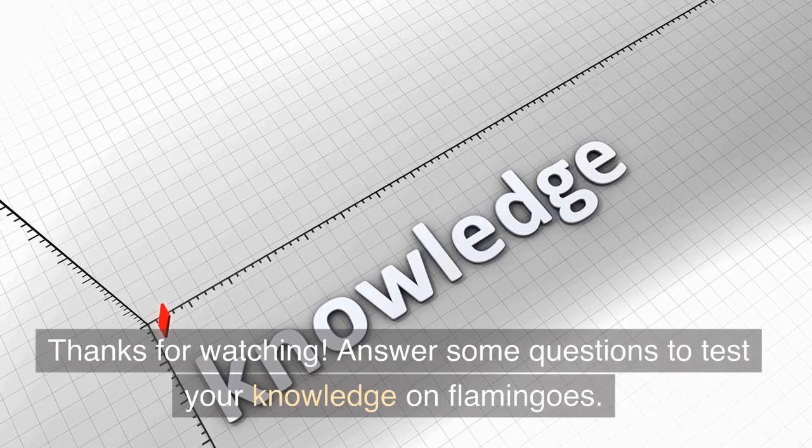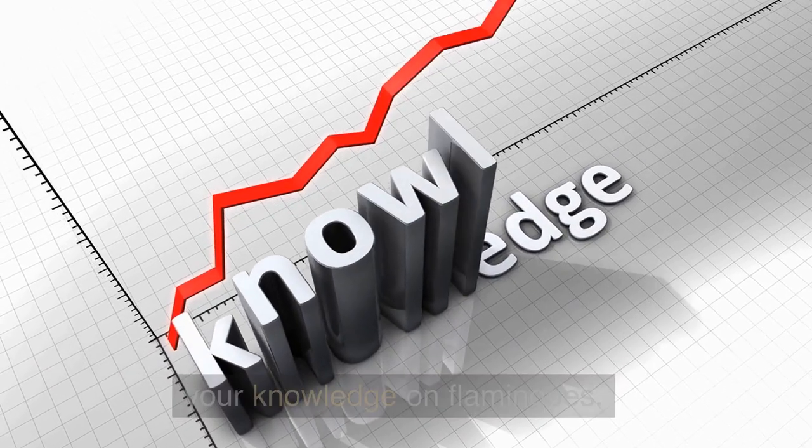Thanks for watching. Answer some questions to test your knowledge on flamingos.